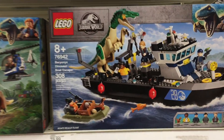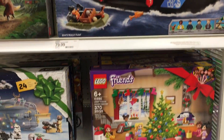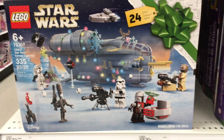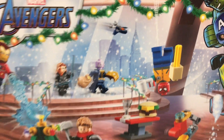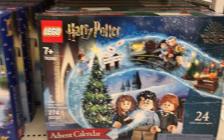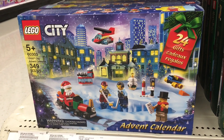They have the Barbie one. They have some neat Jurassic World — look at that dinosaur on the boat, that's actually really cool. And then they have the Friends one, the Mandalorian holiday Advent calendar, the Avengers one which looks fun — what's Spider-Man doing there? And then Harry Potter, we saw that one, and then also the Lego City. Love Advent calendars.